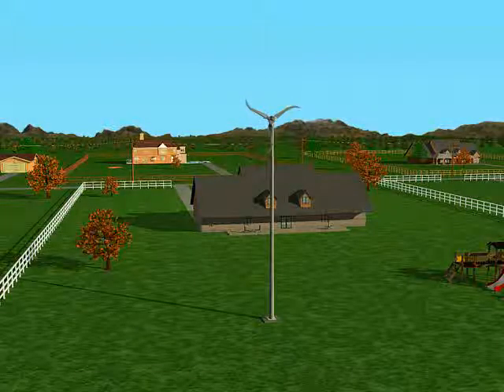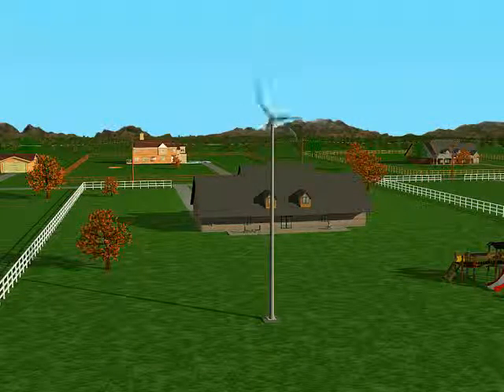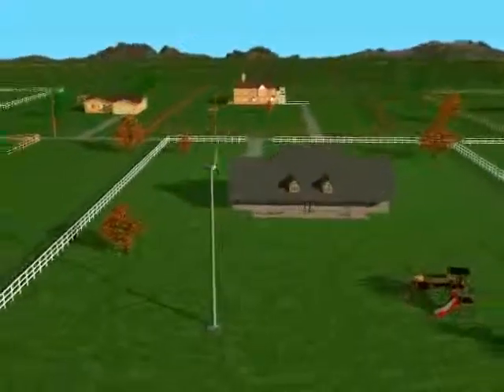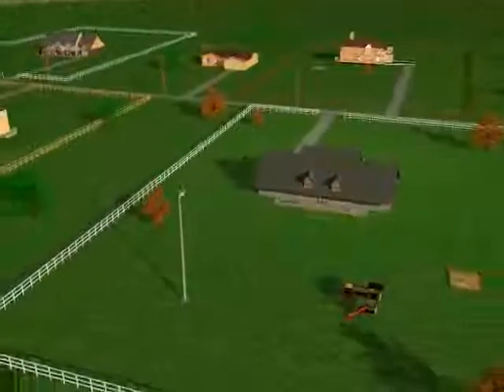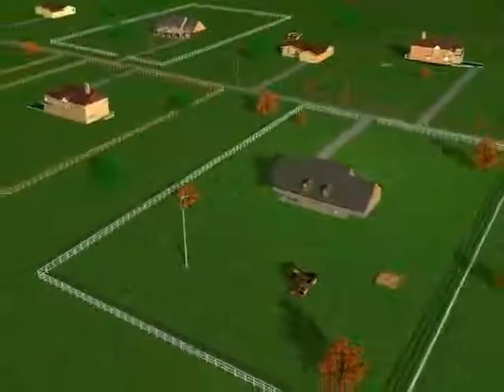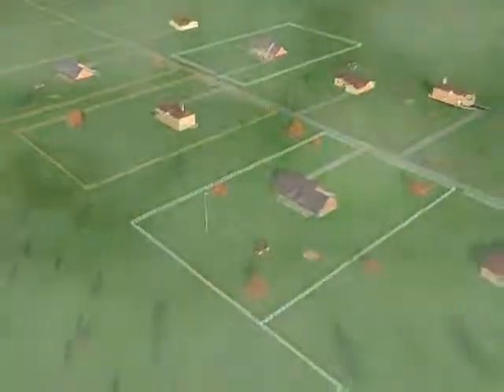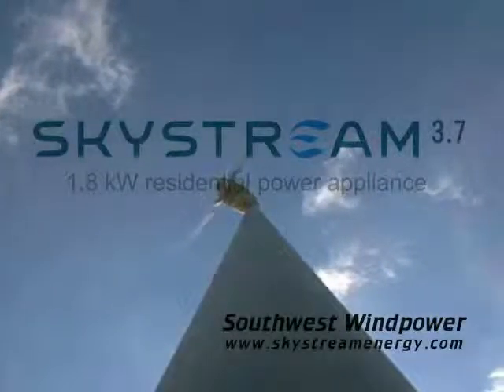From a groundbreaking design that blends into its environment to a streamlined plug-and-play technology, Skystream promises to revolutionize wind-based power. Finally, clean, affordable wind power is available to the mainstream — easily, inexpensively, safely, efficiently. Skystream, from Southwest Wind Power.